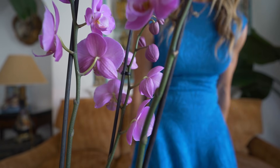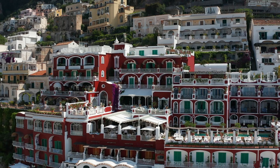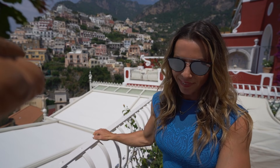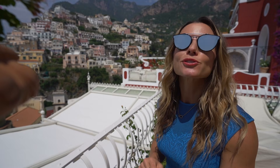Le Sirenuse first opened its doors in 1951 when four siblings from Naples decided to turn their summer home into a boutique hotel. The hotel first opened with only eight rooms, but over the years it has expanded to a total of 58, while still continuing to have that small, family-run feeling. Le Sirenuse embodies the simple pleasures of Positano: family, food, seaside simplicity, and storytelling.